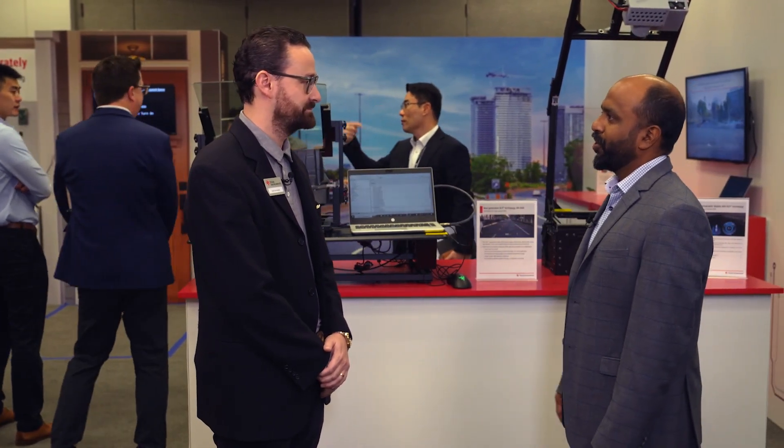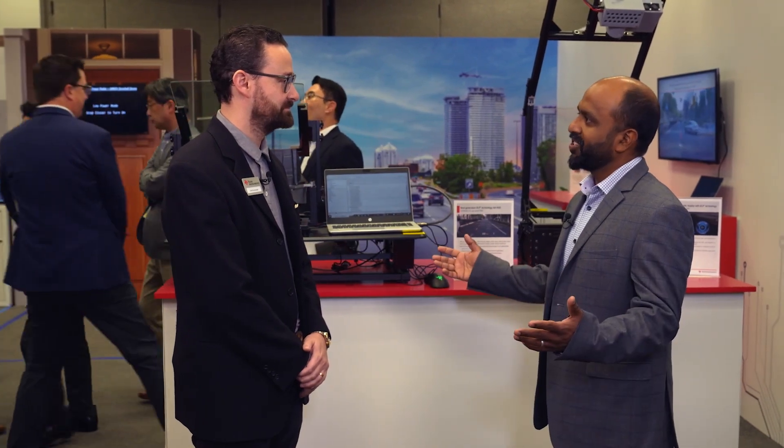DLP Technology is here, and we are excited to be at CES. We are showing a range of applications, starting from displays that go into your home with laser TVs, to 3D printers, and right here we have the automotive displays for automotive applications. DLP is a display technology that can be used in a range of applications.